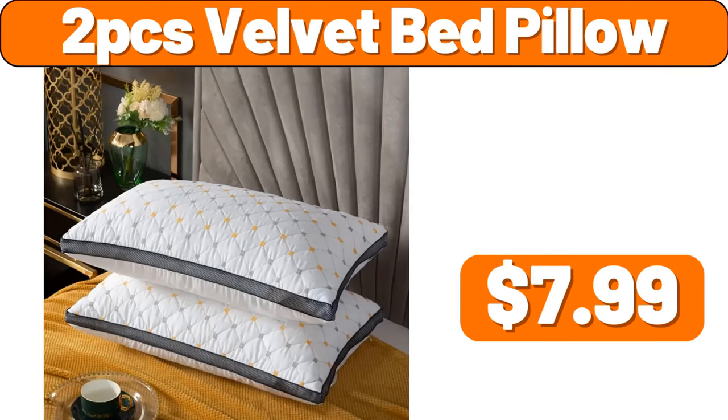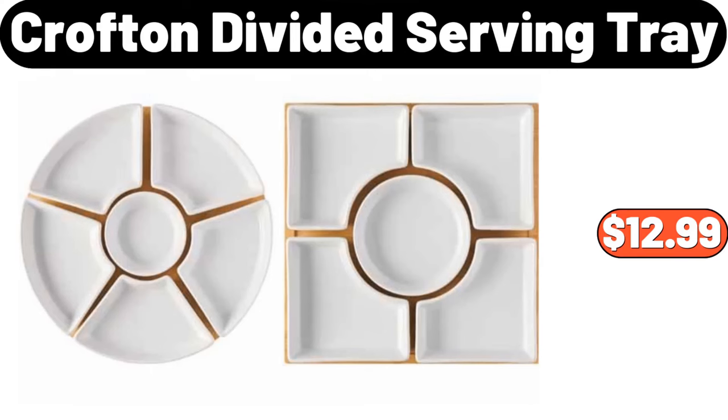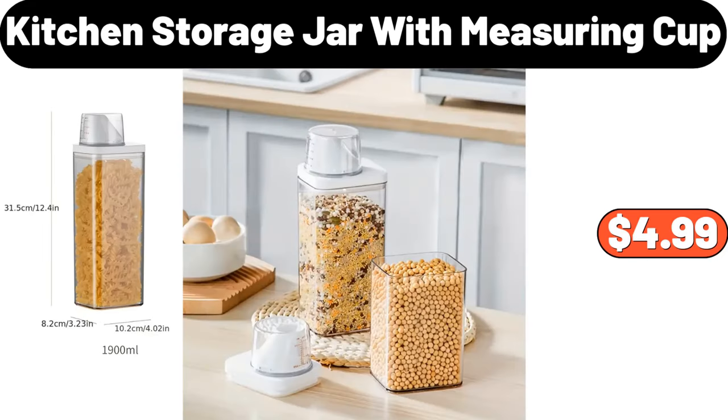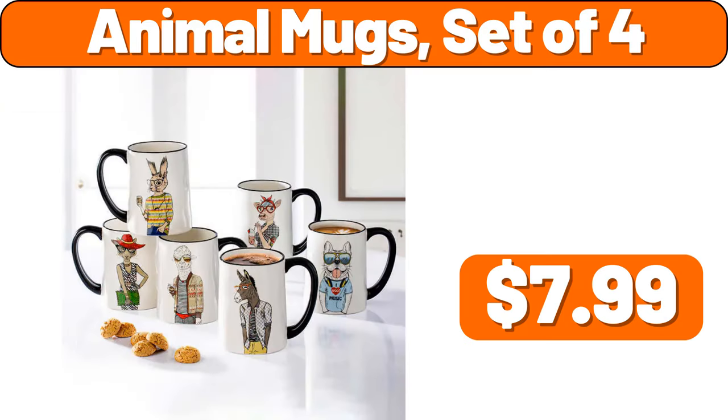2 PCS Velvet Bed Pillow, $7.99. Crofton Divided Serving Tray, $12.99. Portable Bluetooth Speaker with Waterproof, $14.96. Kitchen Storage Jar with Measuring Cup, $4.99.